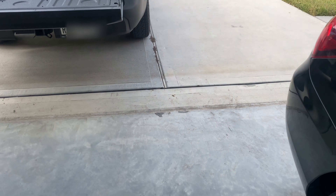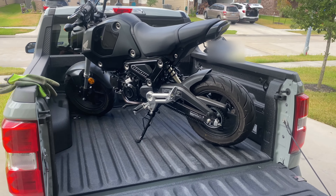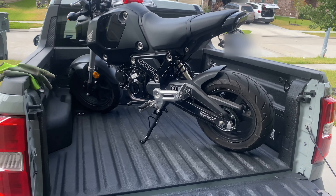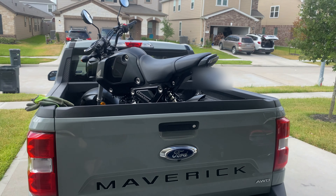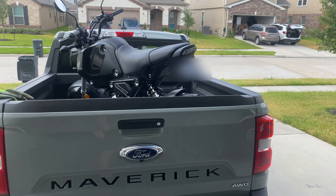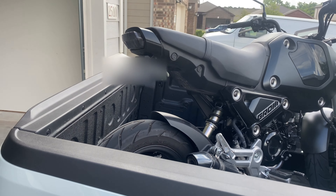So let's go ahead and have a look. As you can see, I have it in here diagonally — she fits. Yep.